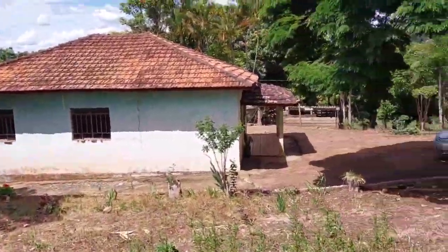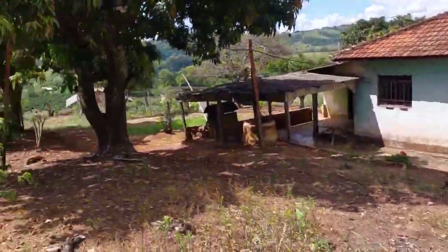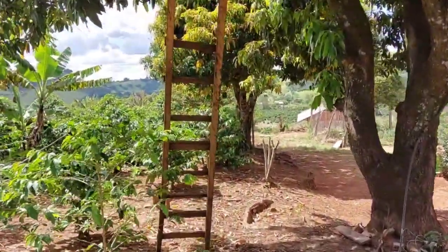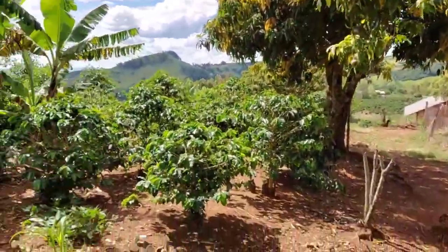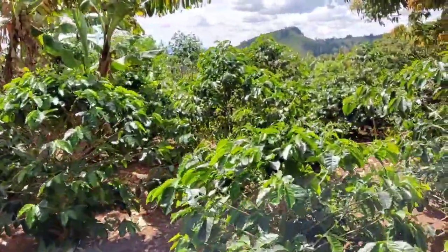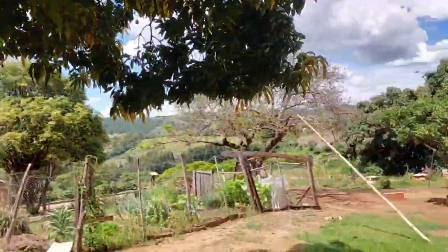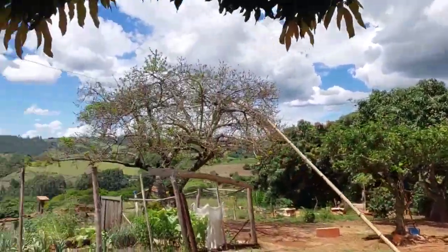Ali a casa. Essa propriedade fica a uns sete quilômetros da cidade. Ela não é aquela propriedade plana, mas ela tem uma queda muito leve, dá para trabalhar em todas as partes. Aqui mais uma mangueira, pés de banana, cafezal. Tem um secador ali embaixo, já vamos indo para lá. Aqui mais manga, é um pomar grande ali. Daqui a pouco nós vamos lá.